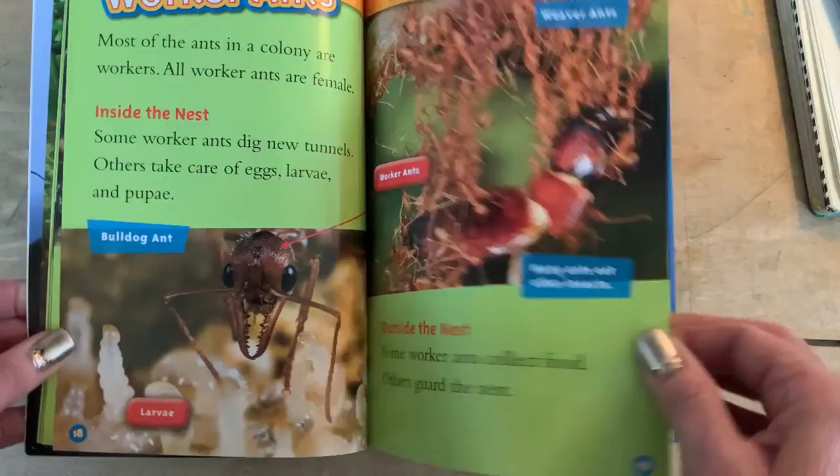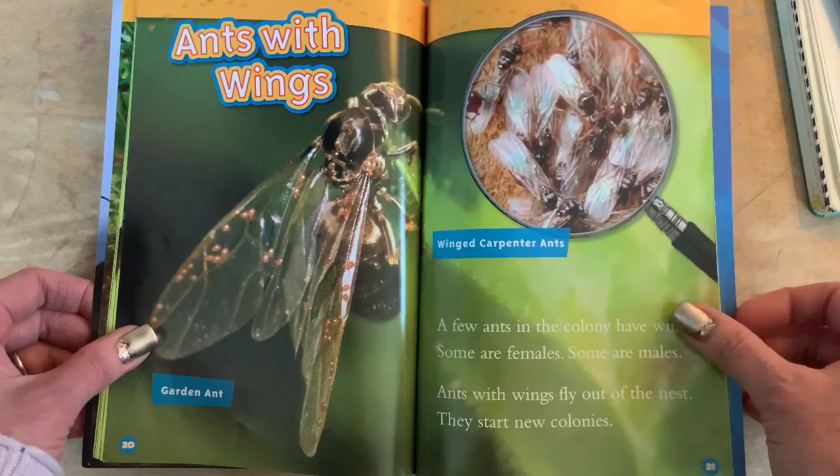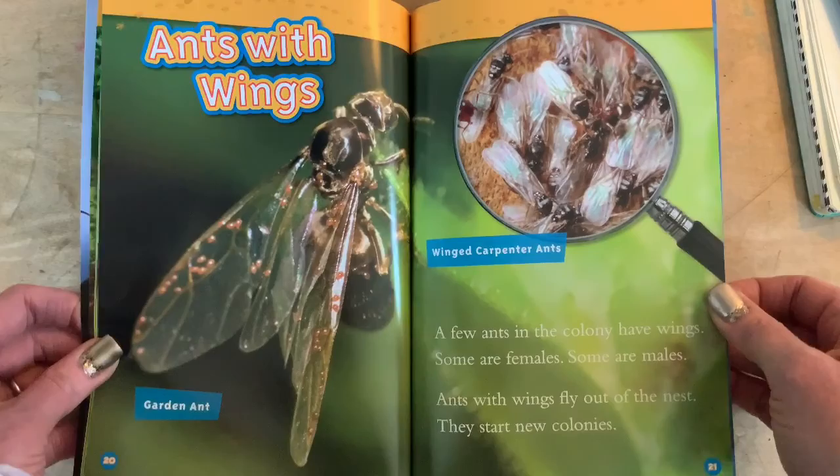Ants with wings. This is a garden ant. Winged carpenter ants — not caterpillar ants. A few ants in the colony have wings. Some are females, some are males. Ants with wings fly out of the nest and start new colonies. See if we can zoom in on him — there are little things on his wings. I wonder what those are for.